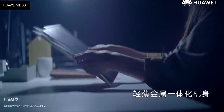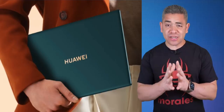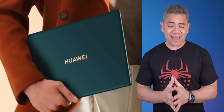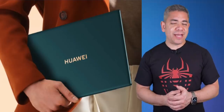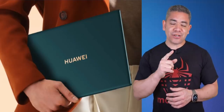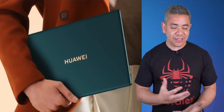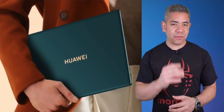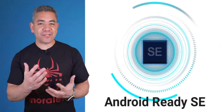Huawei is adding a new shark fin fan design and a vapor chamber cooling system to the MateBook X Pro 2021. It brings USB-A, a headphone jack, and two USB-C ports, promising 10 to 11 hours of battery life for daily browsing. That said, I didn't like the last generation because it didn't include Thunderbolt, and it seems that might be the same case here — specs were vague, so we'll keep you posted.